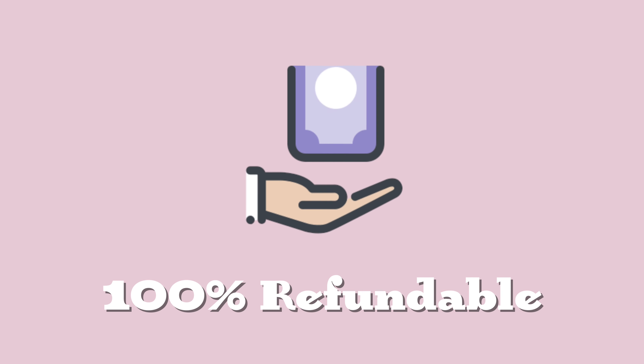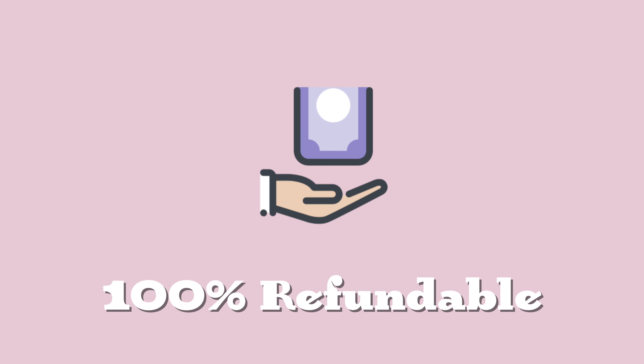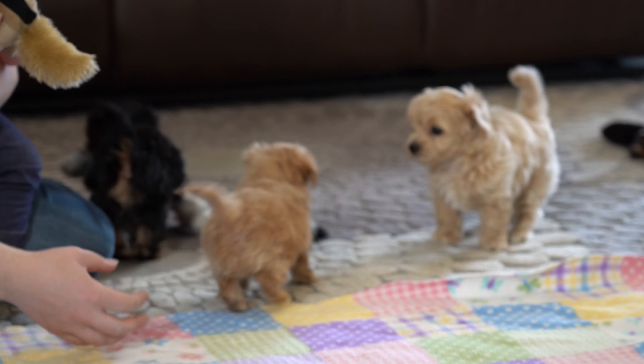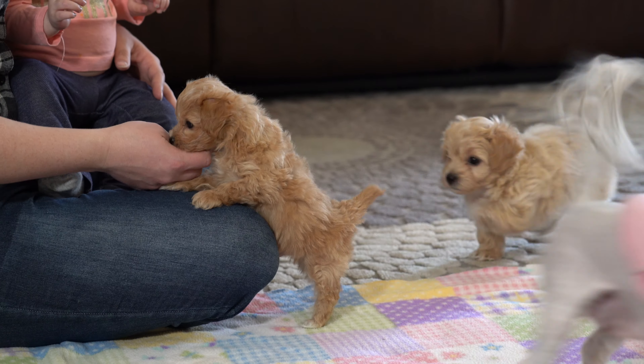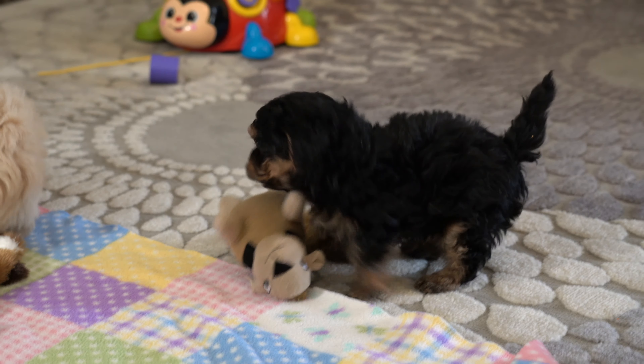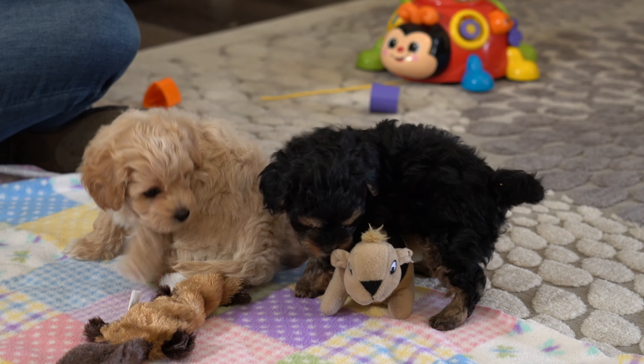This deposit is 100% refundable up until you choose your puppy. We don't ever want you to feel pressured to choose a puppy that doesn't have the right temperament for you. So if picking time comes and the puppy you want is not available, you can either request a refund or transfer your picking spot to another litter.